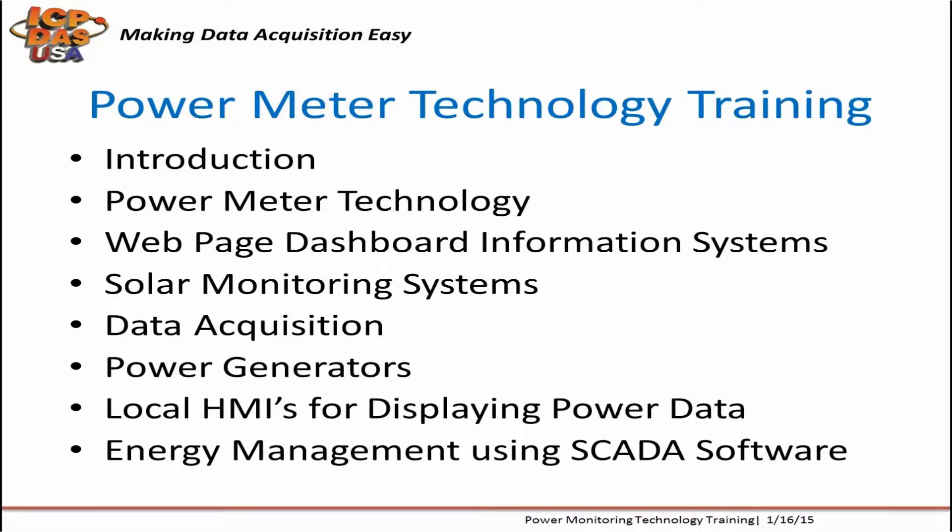Energy meters are compact, DIN-rail mountable, powerful, and flexible for many different kinds of applications.